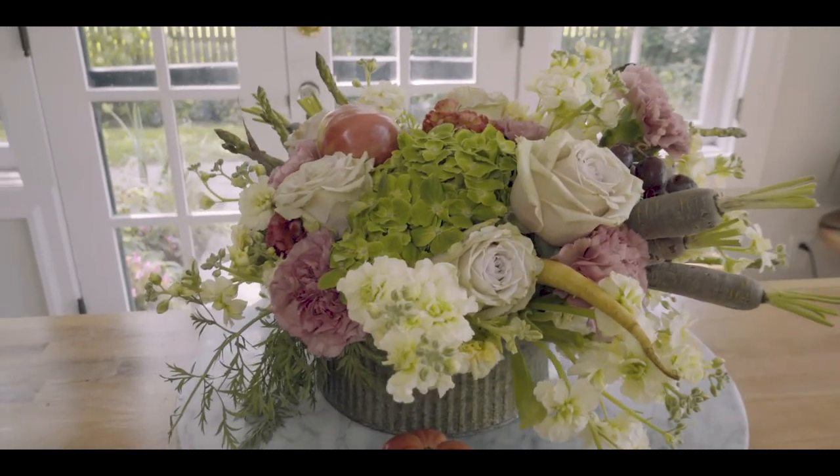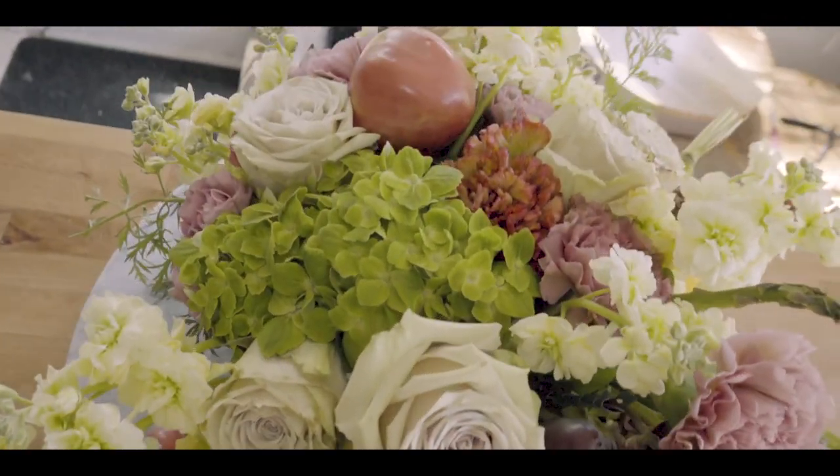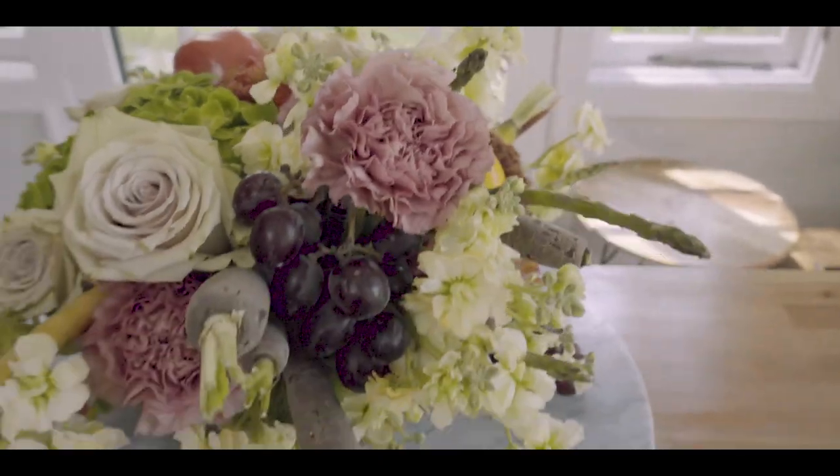It's probably the worst arrangement I've ever made. Do I think the value of the flowers is there? No. Do I think I'm going to keep trying to buy flowers at the grocery store and make arrangements? 100%. Am I ever going to use carrots in arrangements again? Definitely not.